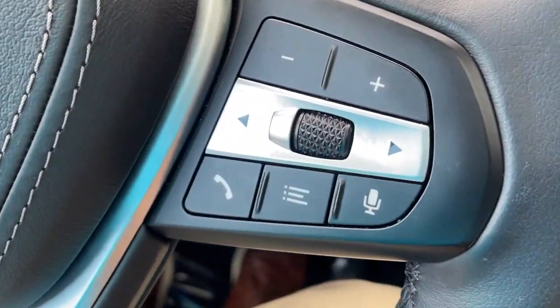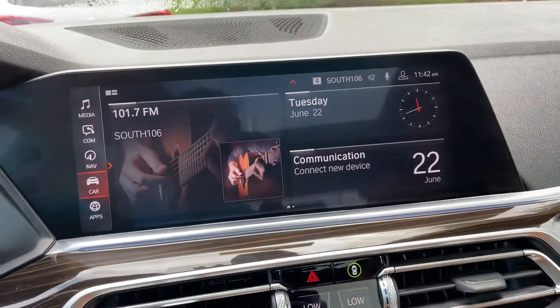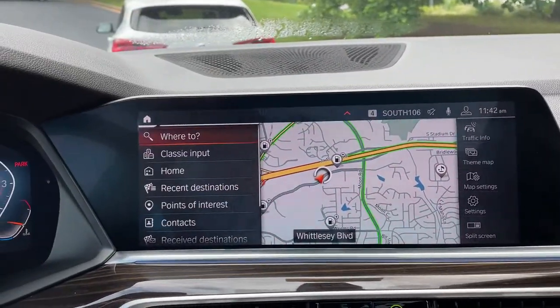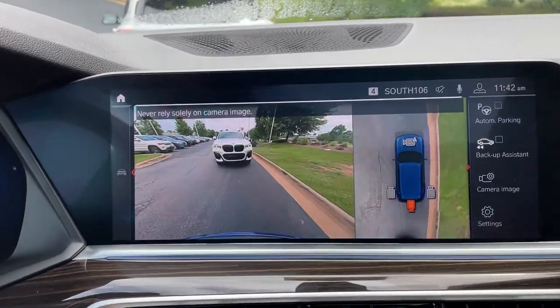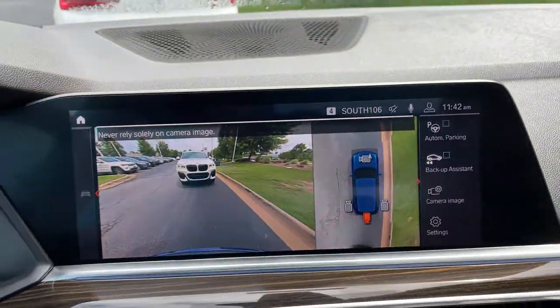You've got your cruise control, heated steering wheel, Bluetooth and entertainment, push button start. Then we have our iDrive screen — it is touchscreen. You do have navigation, rear view camera, front and rear parking sensors, and automatic parking capability as well.